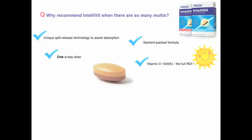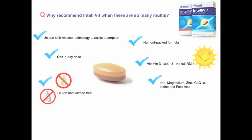1,000 international units, and higher-than-average doses of other nutrients. It's gluten- and lactose-free, suitable for vegetarians.